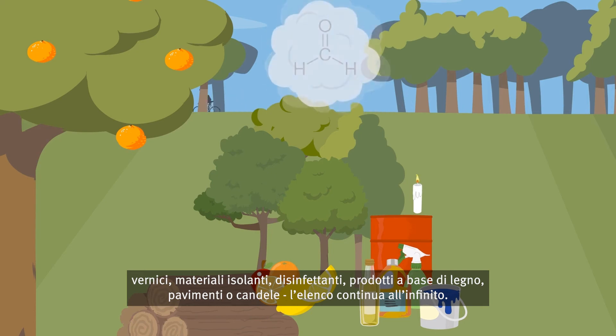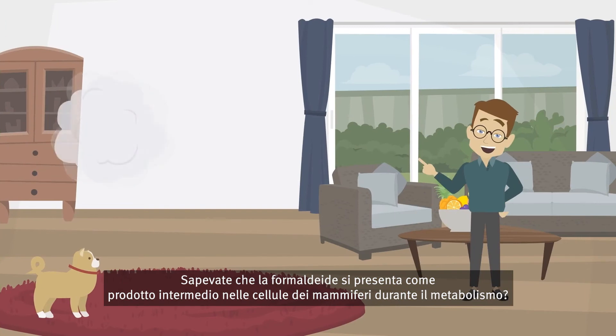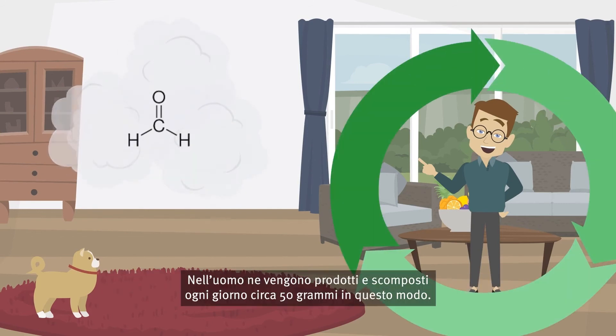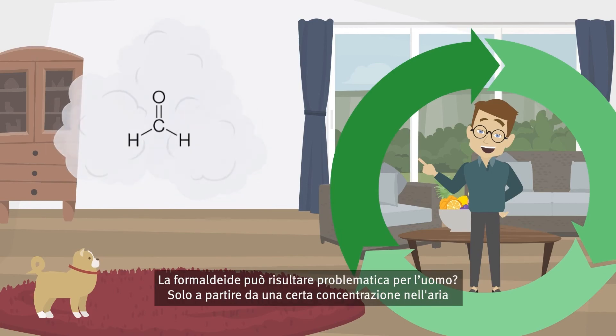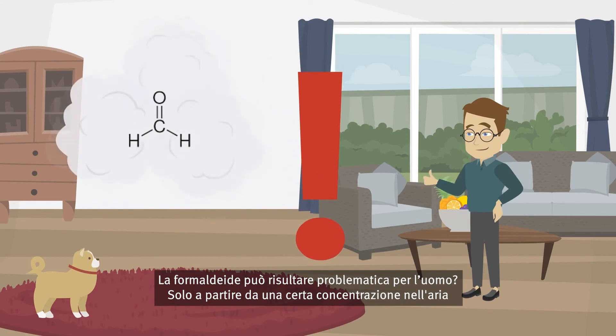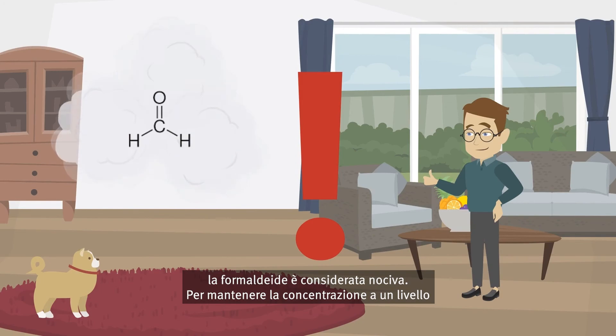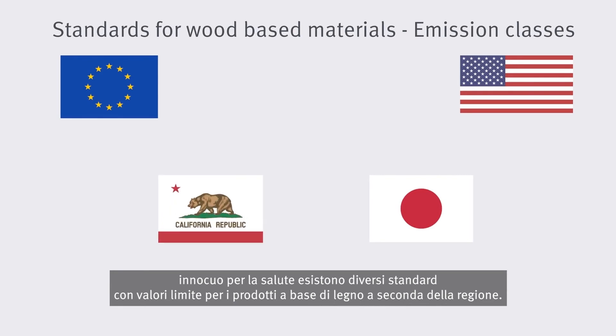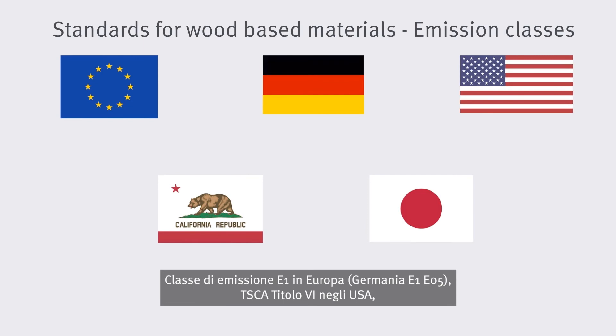Did you know that formaldehyde occurs as an intermediate product in mammalian cells during metabolism? In humans, about 50 grams are produced and broken down in this way every day. Can formaldehyde become problematic for humans? Only from a certain concentration in the air is formaldehyde considered harmful. In order to keep the concentration at a level that is harmless to health, there are different standards with limit values for wood-based materials depending on the region: Emission class E1 in Europe, Germany E1 and E05, Tusca Title VI in the USA.